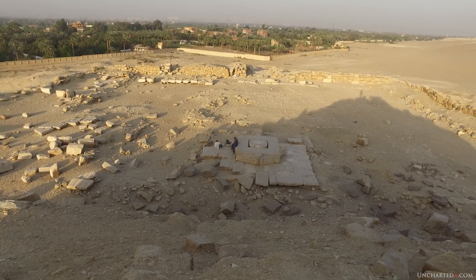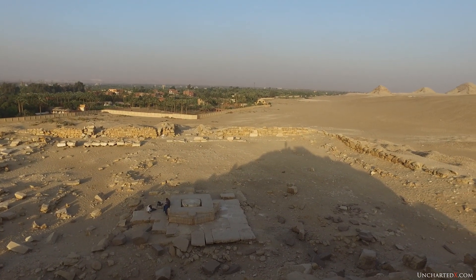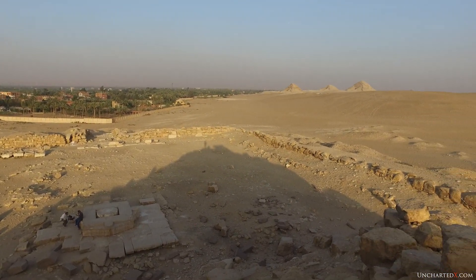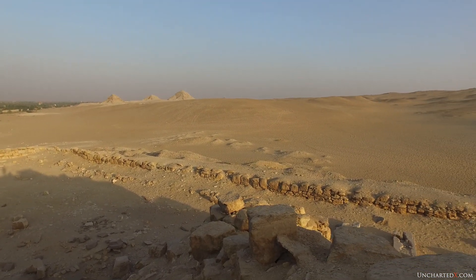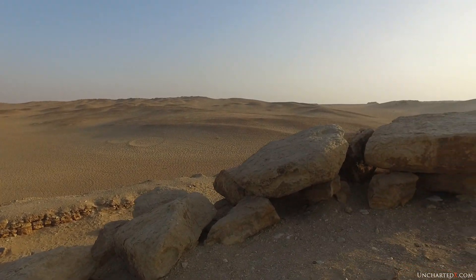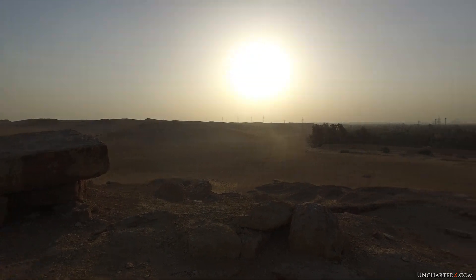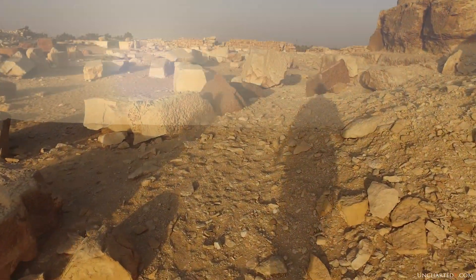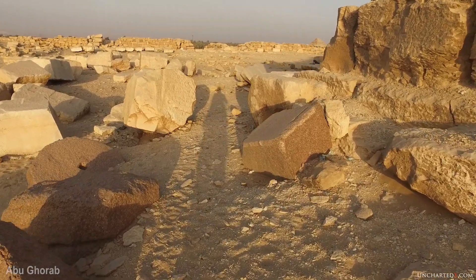Along the ancient course of the Nile River and in the bit of the Sahara Desert that lies between some of the most famous ancient Egyptian sites, in the desert between the iconic Giza Plateau and the only slightly less famous area of Saqqara, lies two of the rarely seen and least well known of all of the Old Kingdom sites: the Pyramids of Abu Sir and the nearby Sun Temple of Abu Jarab.